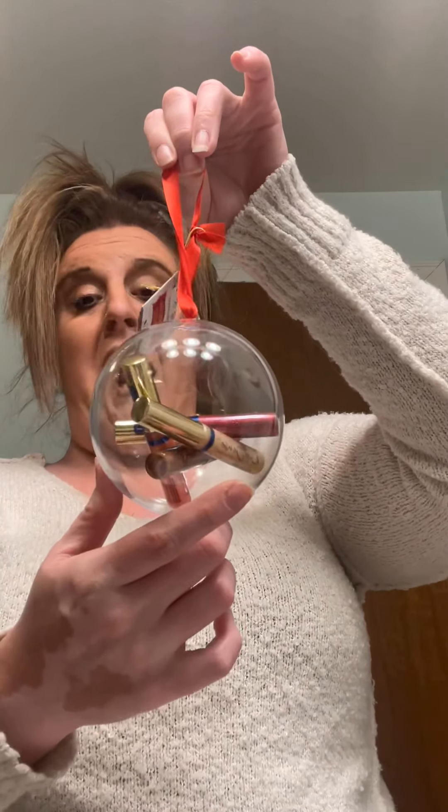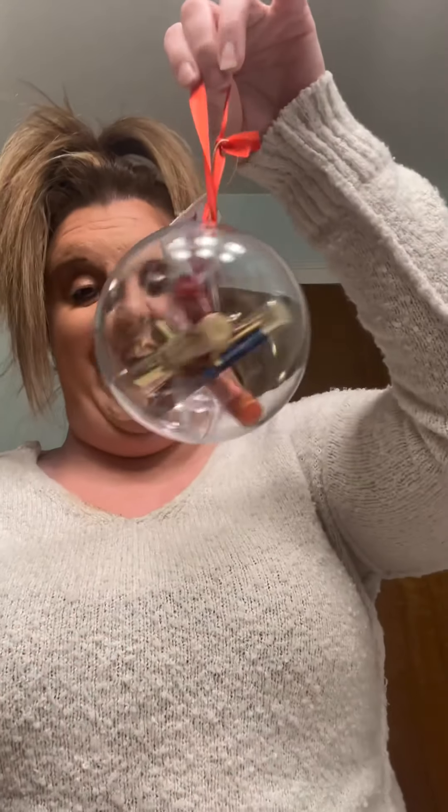I got restocked on the black MakeSense eyeliner — this stuff is amazing, twist up and twist down, smudge proof and waterproof. I'll definitely do a tutorial on it. Last makeup item: these mini lip glosses that are scented and come in an ornament. They're pretty exciting but they are sold out online — if you can find a distributor who has them, they smell amazing.